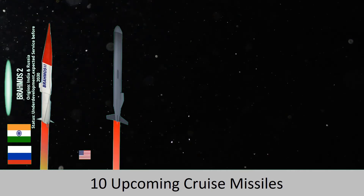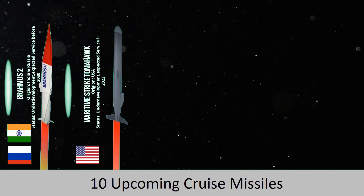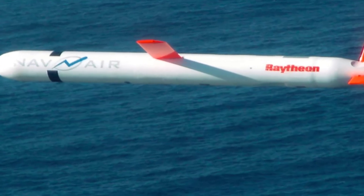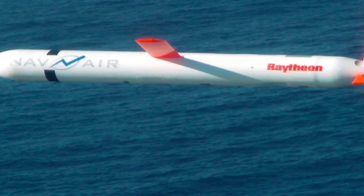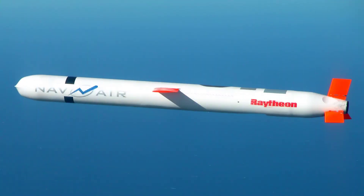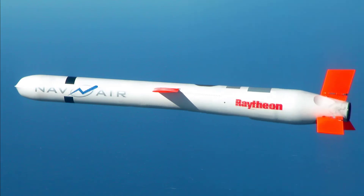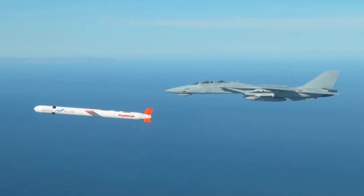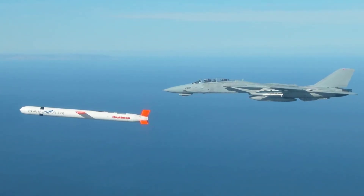The next missile is the Tomahawk. This is a modified version of the tactical Tomahawk land attack cruise missile, designed to destroy surface targets at a range of up to 1,600 km. The main mission of the missile is to counter the surface forces of the Chinese Navy in the South China Sea. It will feature enhanced navigation and homing capabilities, allowing it to engage a wide range of targets with extraordinary efficiency.